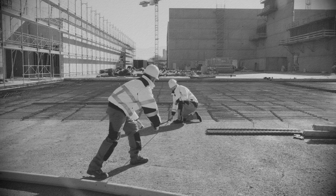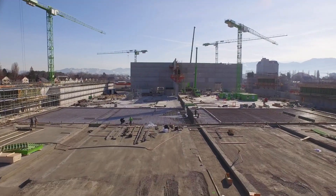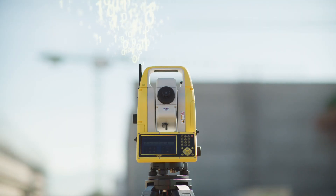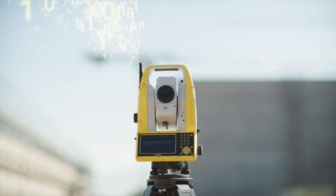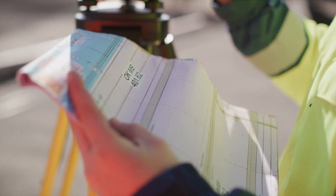Conventional and analogue layout methods are slow and prone to errors. Leica Geosystems Icon Manual Total Stations aid the move to digital construction by improving efficiency and accuracy, including data transfer directly between the office and site.